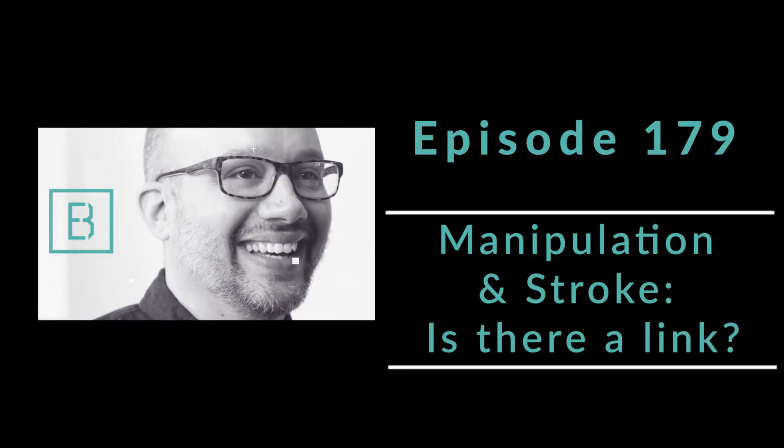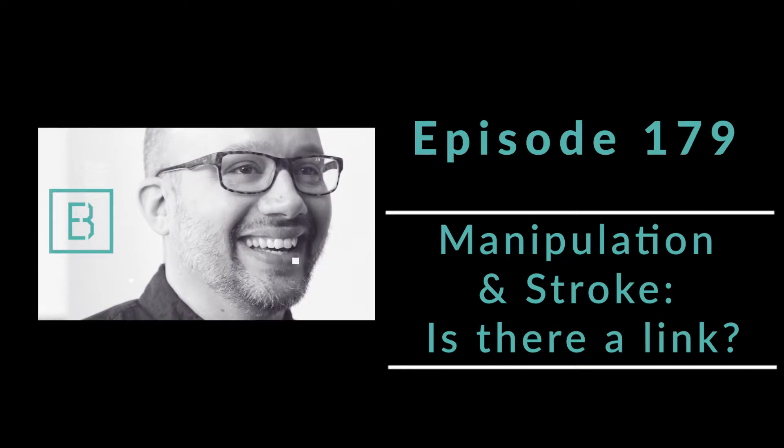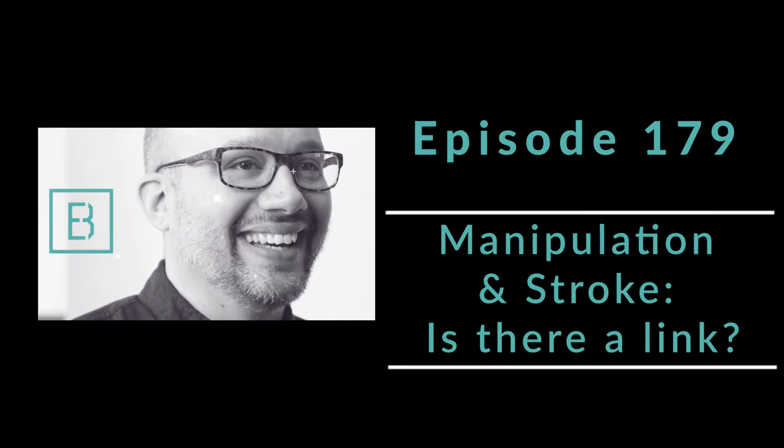This is brand new research just published through the Annals of Internal Medicine. This is one you do not want to miss.